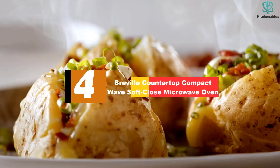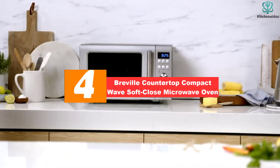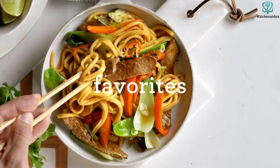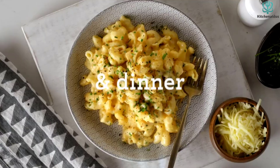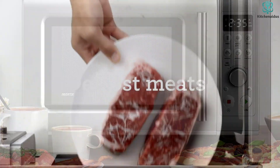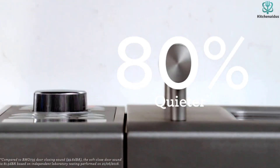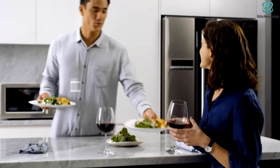Moving on at number 4, we have the Breville Countertop Compact Wave Soft Close Microwave Oven. The Breville BMO650SIL Compact Wave Soft Close Microwave is stylish in a stainless silver finish and it's only 0.9 cubic feet. It's the best countertop microwave to splurge on, not only because of its aesthetics, but because of its function. It has one-touch buttons that can perform often-repeated tasks, which include making popcorn, heating a beverage, reheating, and defrosting.